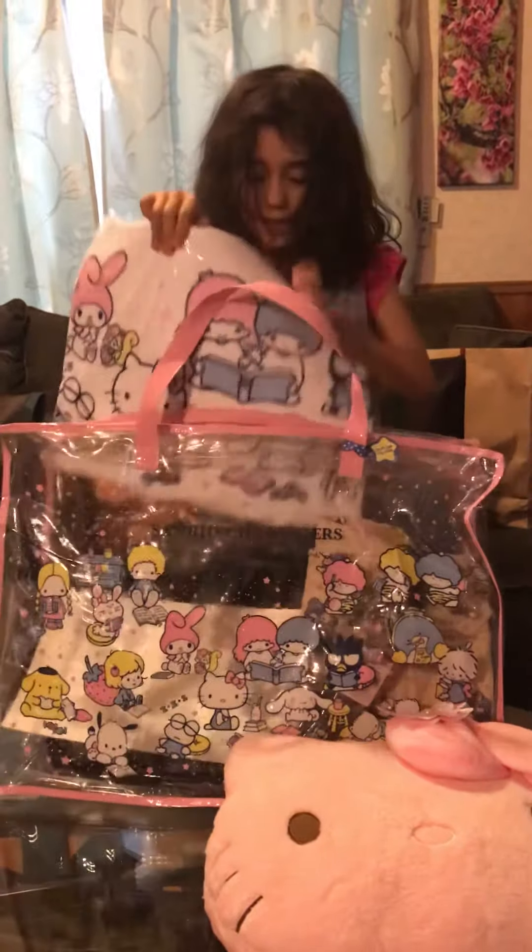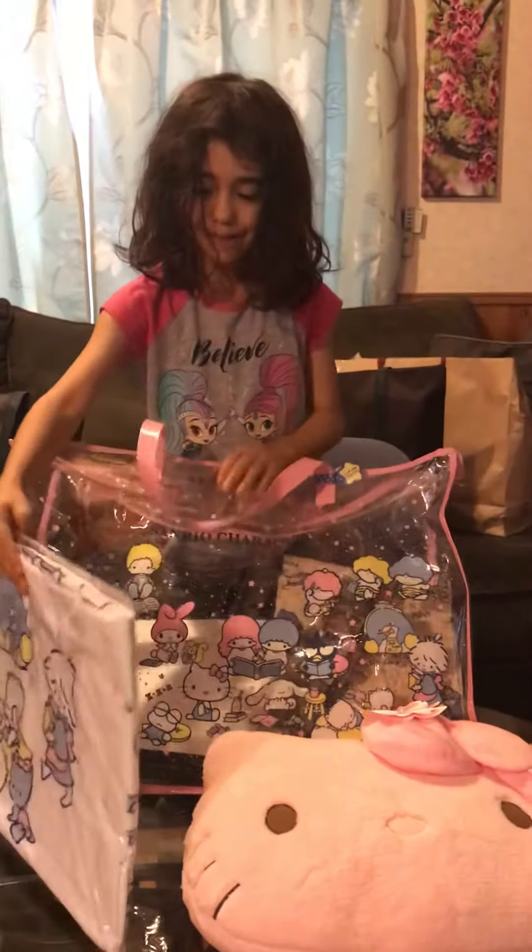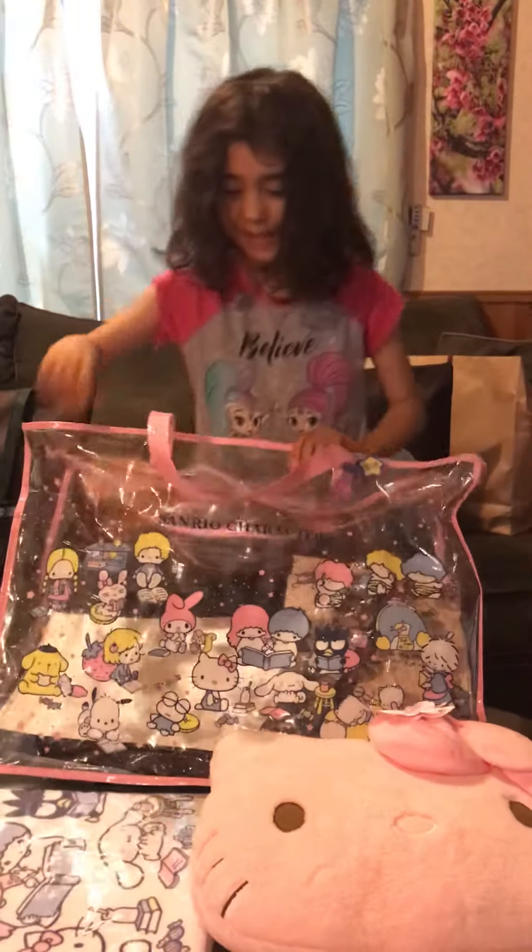Whoa, is this a towel? It looks like a towel. And it's also Hello Kitty and Ghibli.